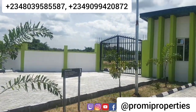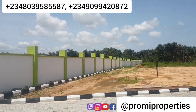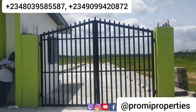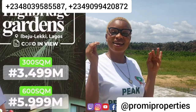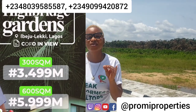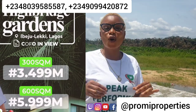Welcome back — I'm very sure you loved what you heard from the MD. This property has already appreciated 500% till today. Now let's move to the next level and talk about the price. In this estate we still have 600 square meter and 300 square meter plots. The 600 square meter plot is selling for just six million naira — check the caption below for more details. The title of this property is Freehold C of O in view.